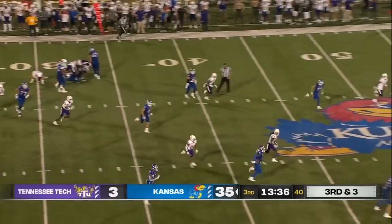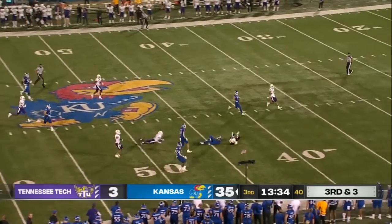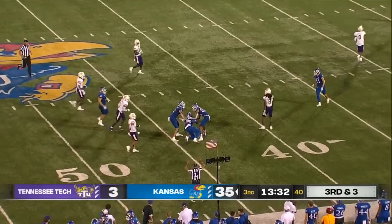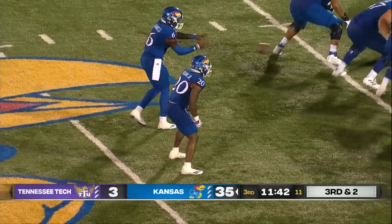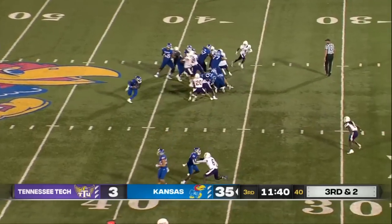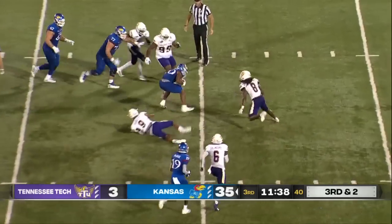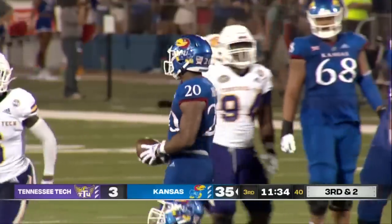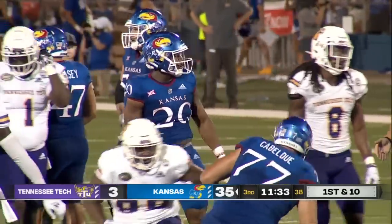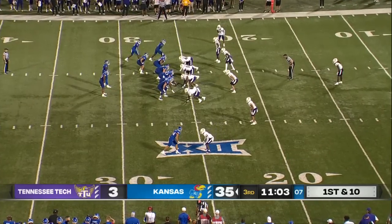Neal squeezing past a couple — no, Daniels kept it — and a huge run for Jalen Daniels. Five of six on third down today for Kansas. Oh, what a move! Spins past another — a phenomenal run down to the 26-yard line, 13 yards and a first down.